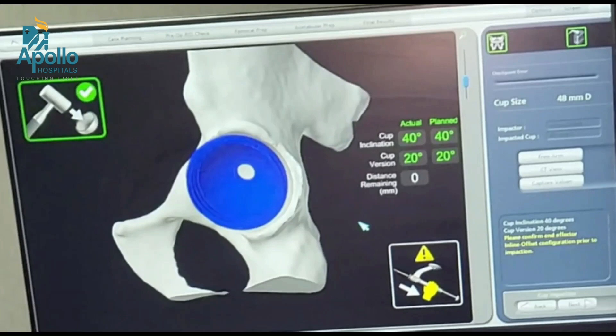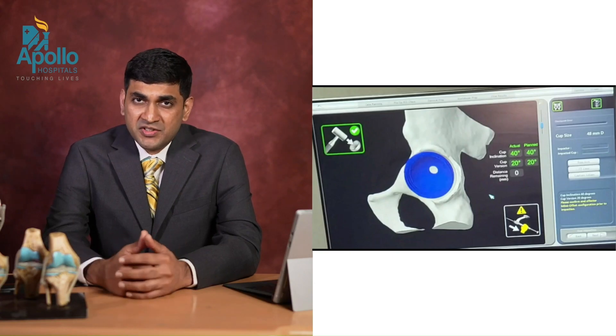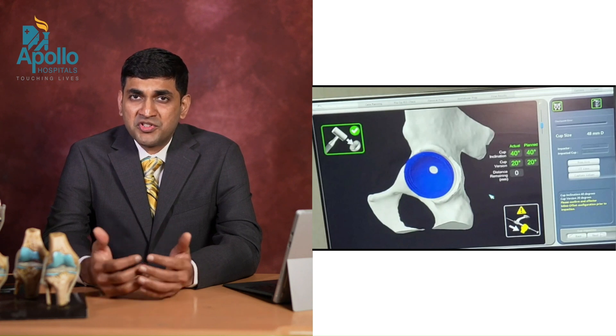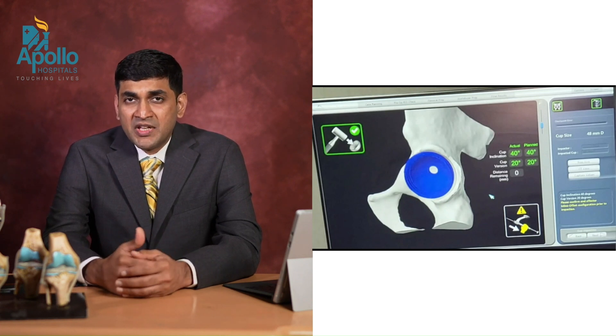This is what we planned and this is what we were able to achieve during surgery. So you get real-time feedback, you can position it very accurately. This is the main advantage of robotic assistance in hip replacement, and we expect that when the cup position is good, the hips will last longer and have fewer dislocations.